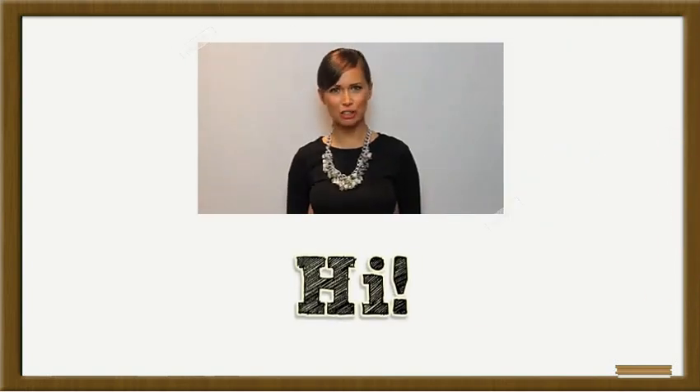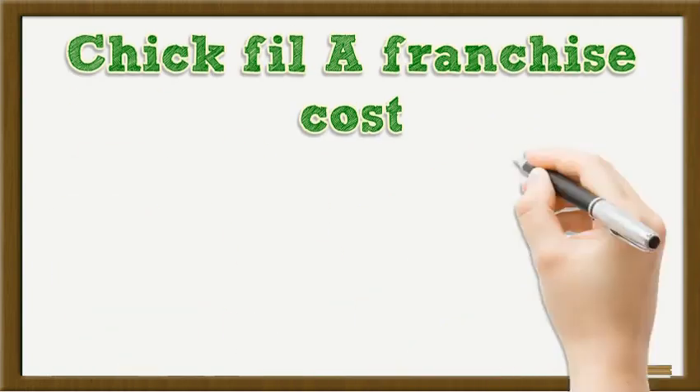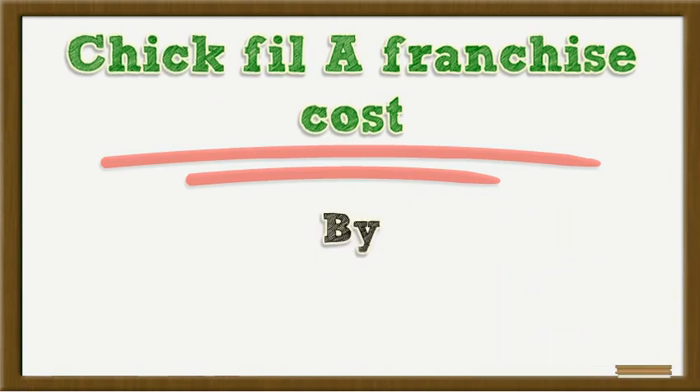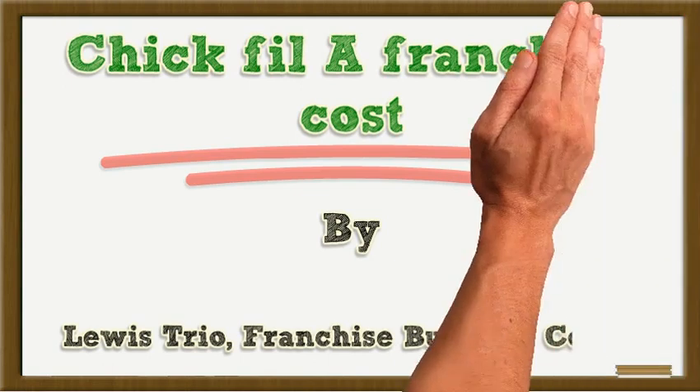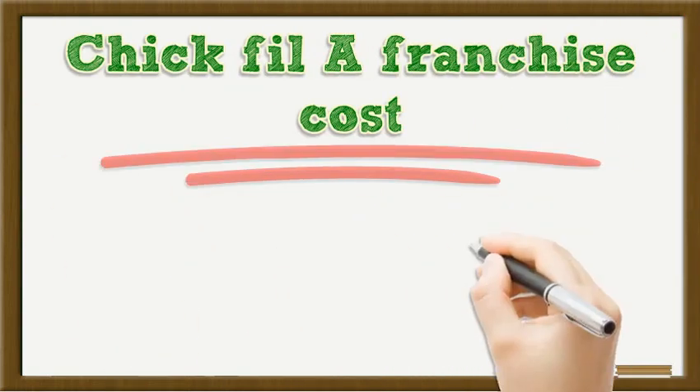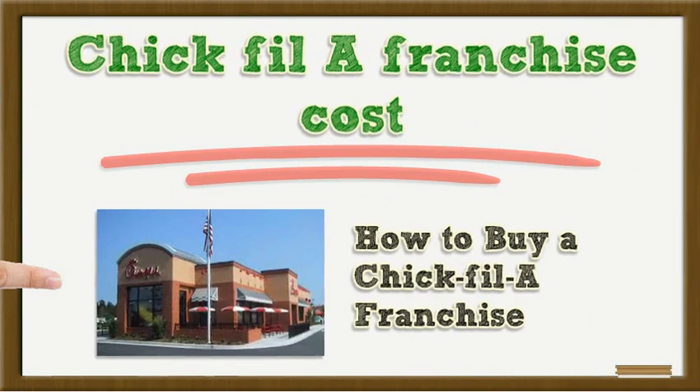Hi! I'm here to talk to you about Chick-fil-A Franchise Cost — how to buy a Chick-fil-A franchise.